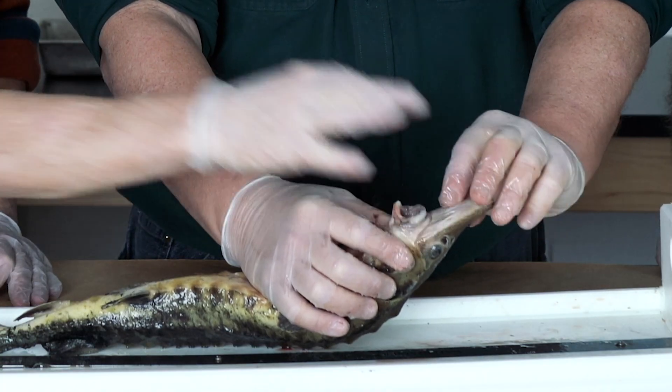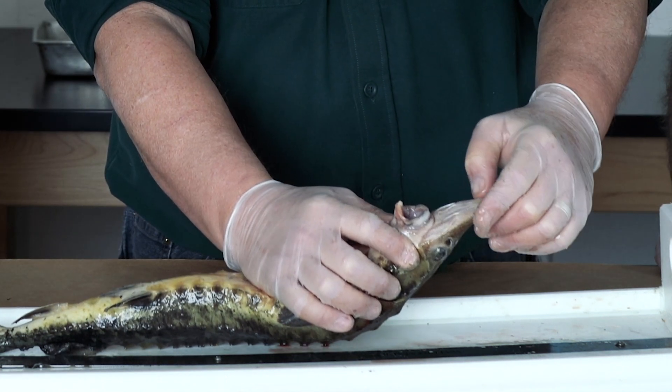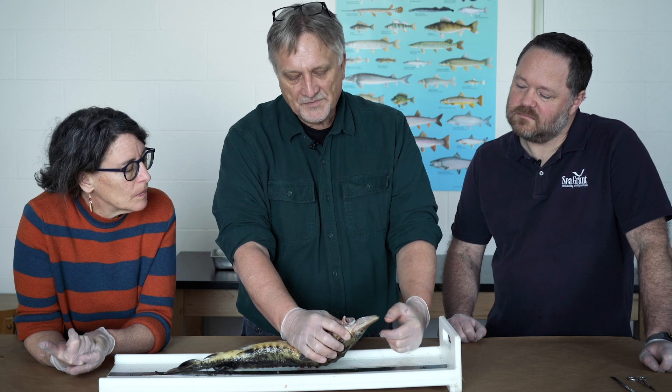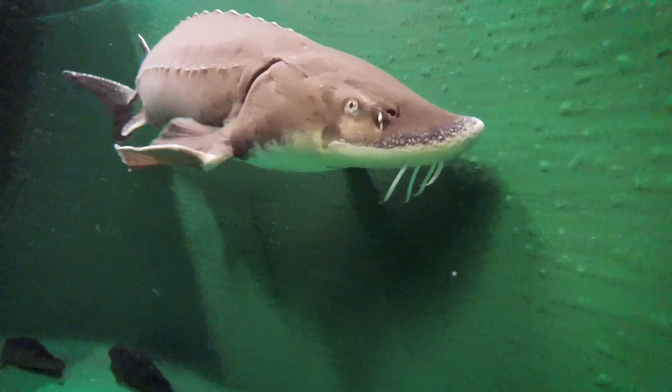These are what are called barbels. They have four of these, and they're loaded with taste buds just like our tongue would be. It would be as if we were sticking our tongue out in the water and dragging it along the bottom to taste what was going on there.